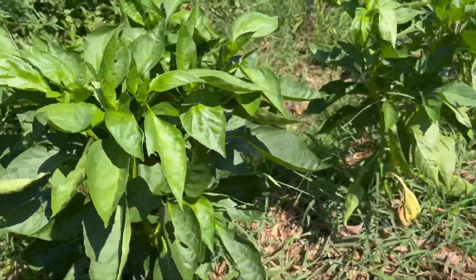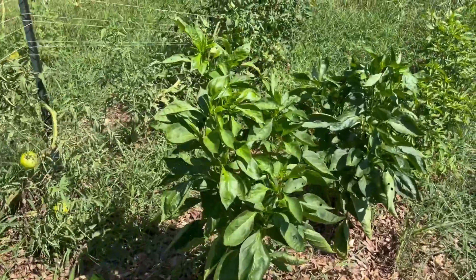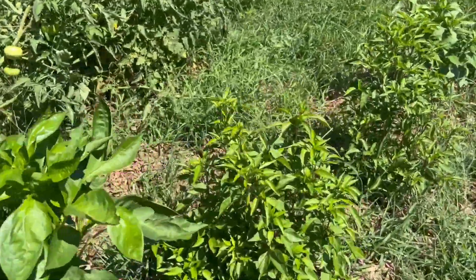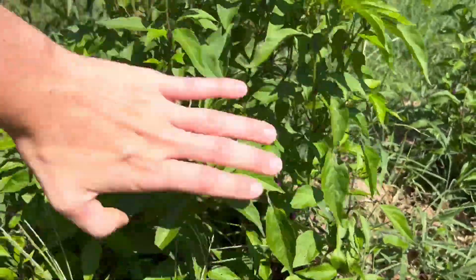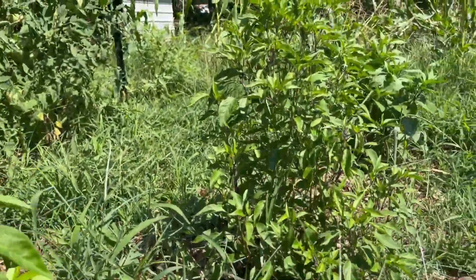And then my bell peppers — oh man, I still have not gotten good at those. Kind of bummed. My purple ones are doing okay, but they're not producing as much as I feel like they should.